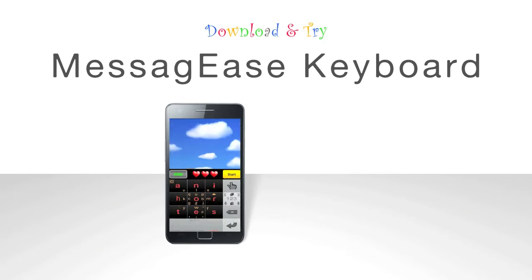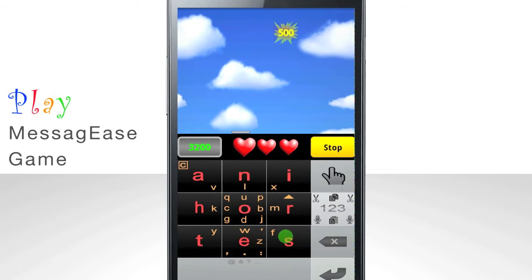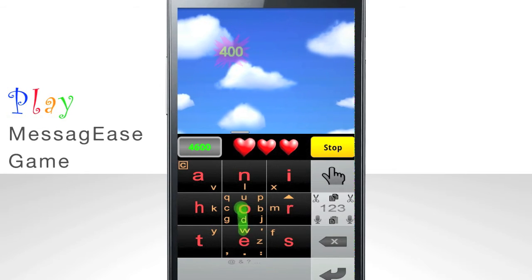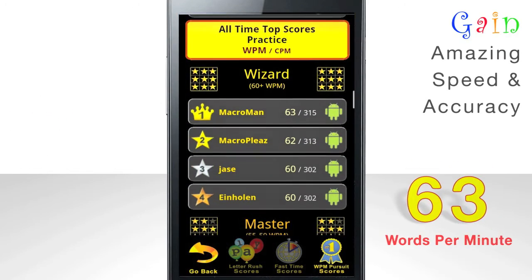Messagese also has a free game to help you learn its revolutionary letter pattern. After playing a few rounds of this game, you'll be able to text at speeds similar to ten-finger typing. Our champion's record is 63 words per minute.